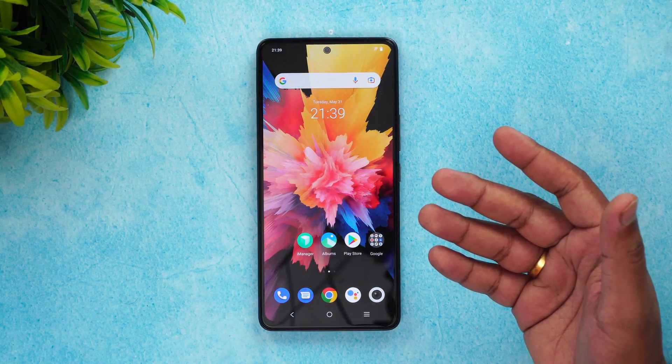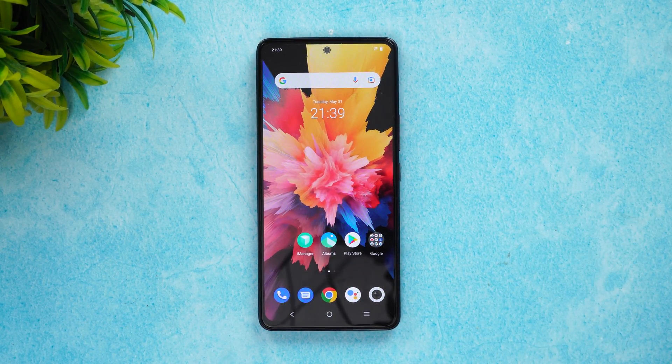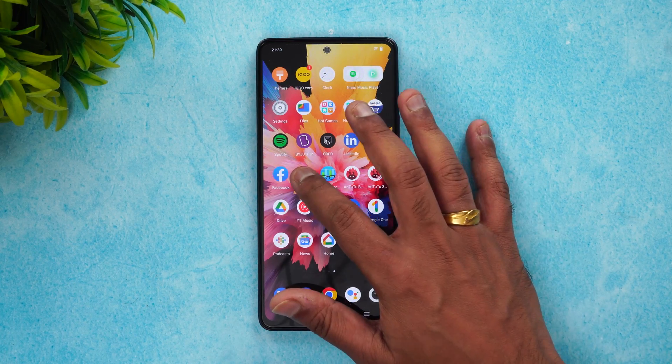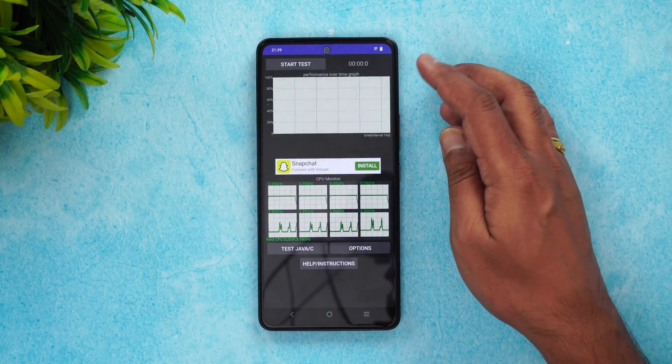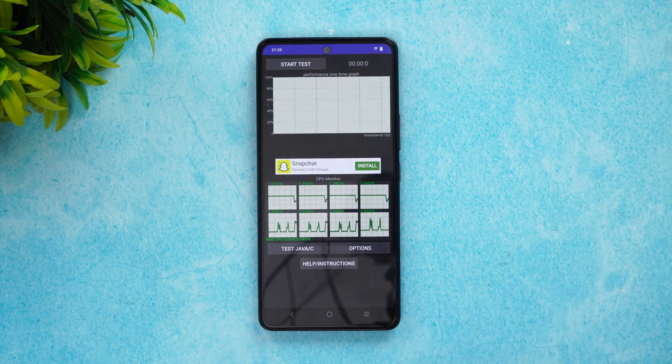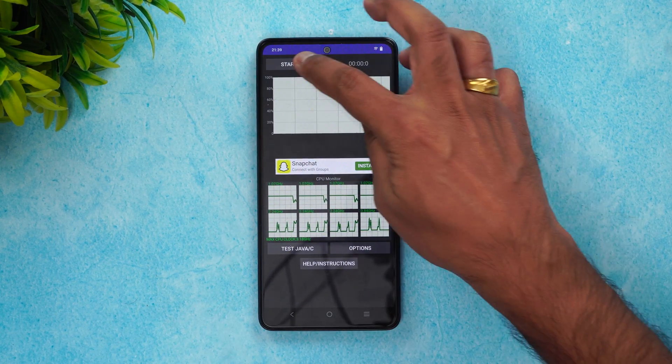iQOO claims this is a really good device for gaming in this price segment. Let's see if there is any CPU throttling happening. We'll also see the AnTuTu score as well as the GeekBench score. First let's start with the CPU throttling test — we'll run the test for 15 minutes and see how the performance is. Let's start the testing.